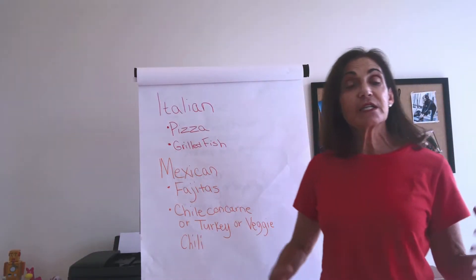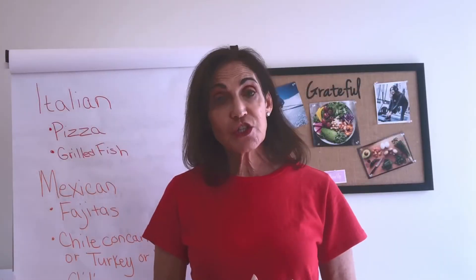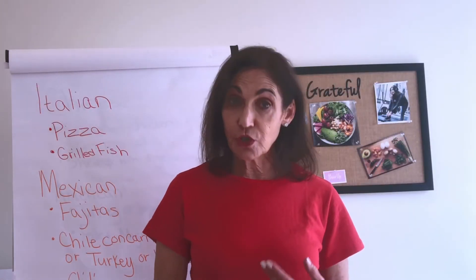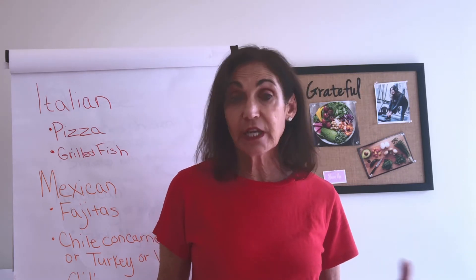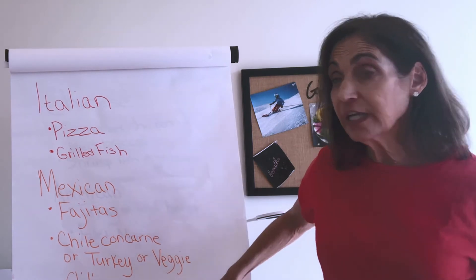The other option is chili con carne, which is chili with beef. In addition, you can also order turkey chili or you can go for vegetable chili if they have that. A very great and filling meal.